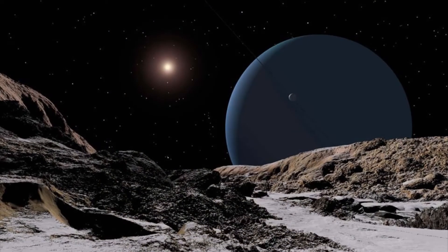The Sun is seen from Ariel, one of Uranus's moons. Uranus is about 2.9 billion kilometers from the Sun, or about 19 times farther than the distance from Earth to the Sun.